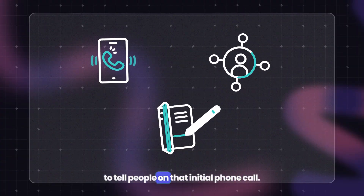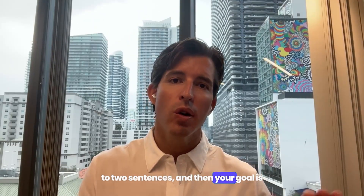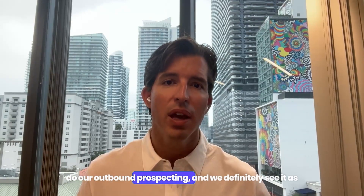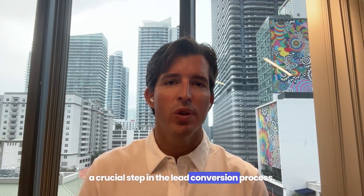Think about what you're going to tell people on that initial phone call. It should be short and sweet, maybe one to two sentences, and then your goal is to get them into a more formal call. We use scripting here at BankingBridge for our outbound prospecting and we definitely see it as a crucial step in the lead conversion process.